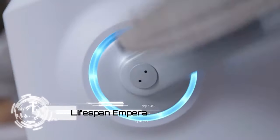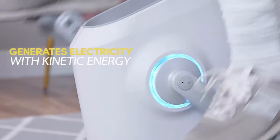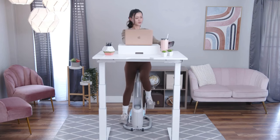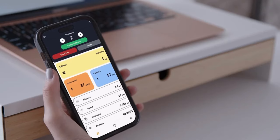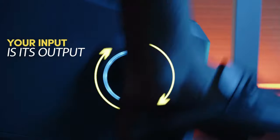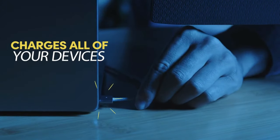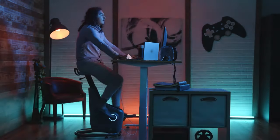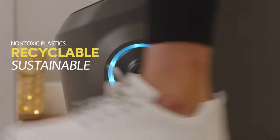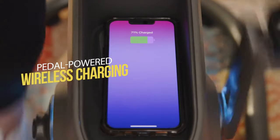Get ready for the most electrifying workout experience you'll ever have — it's time to meet the Lifespan Emperor. Imagine a workout buddy that not only gets you fit, but also gives you the power, literally. This exercise bike moonlights as your personal power plant. You're pedaling away, breaking a sweat, and you're not just burning calories — you're also charging your laptop with a 65W fast charge.